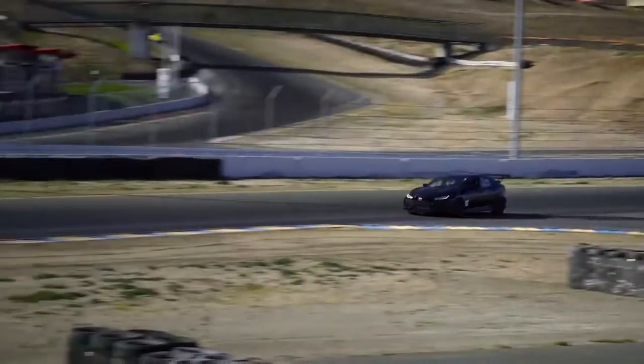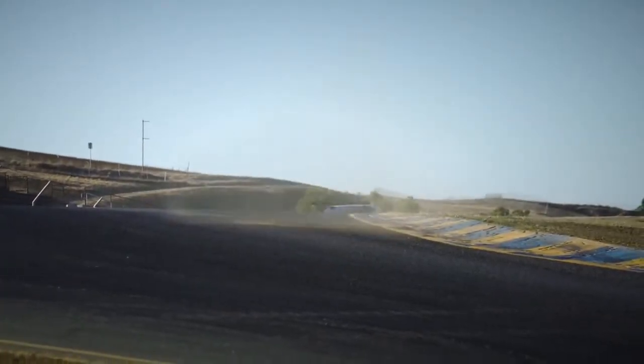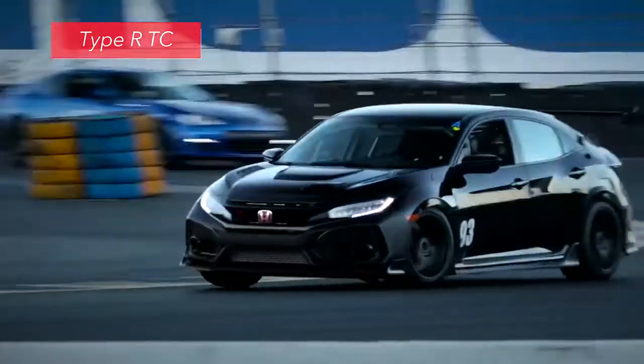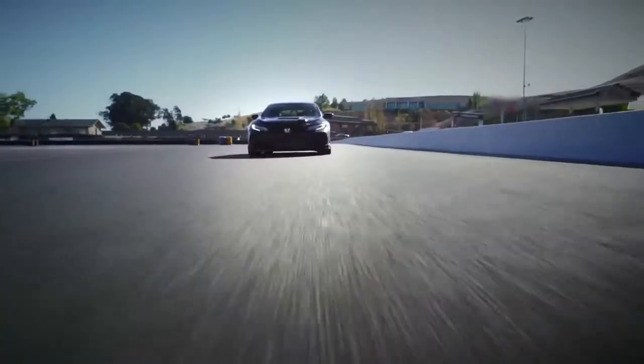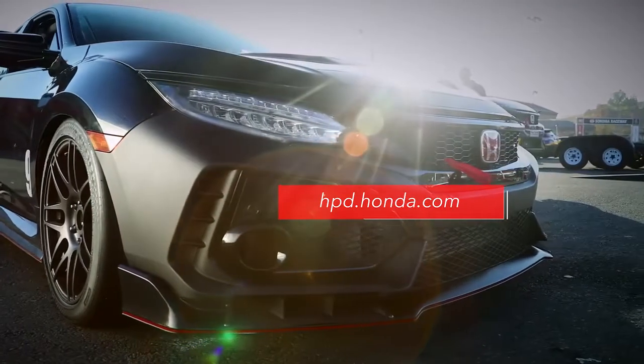There's even a new full-on race car version of the Civic Type R available from Honda Performance Development. Called the Type R TC, this turnkey racing machine comes ready to compete in select touring car classes, with up to 330 horsepower and all kinds of high-speed modifications. Get all the details at hpd.honda.com.